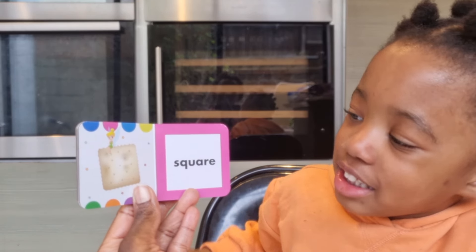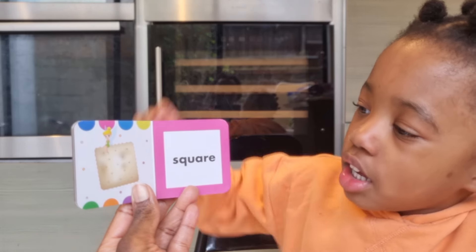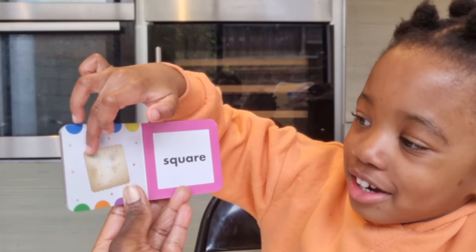Now what is that? It's a cracker. It is a cracker! And is the shape a square? Good girl.